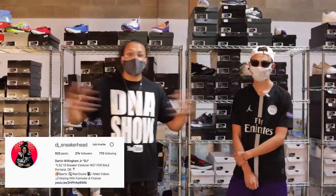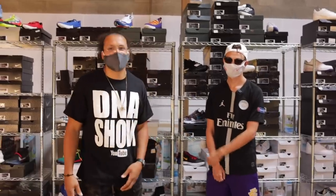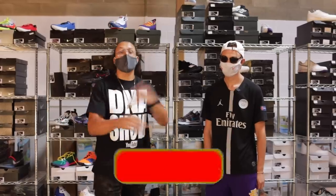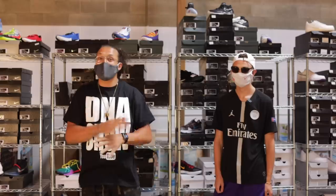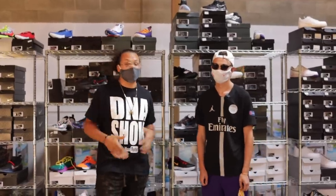Welcome back to the channel. If you did not know by now, my name is DJ and this is The DNA Show. If you haven't already, go ahead and hit that subscribe button, smash the like button because that helps the algorithm oh so much. With all that being said, we got to talk about some shoes today.